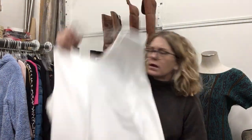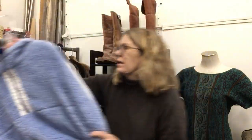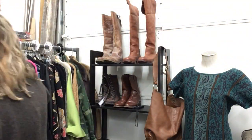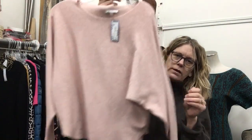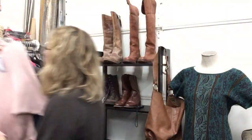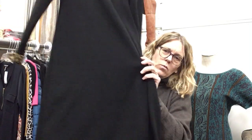Very classic cream blouse, sleeveless. BP, $17.99 — something fuzzy in your life, you need it. Vila Milano, $12.99 — great color. This dress is like the one last week that had fur trim, except this one has animal print trim. There's a trend! Ronnie Nicole — vintage Ronnie Nicole — $17.99. I'm just in love with this dress.